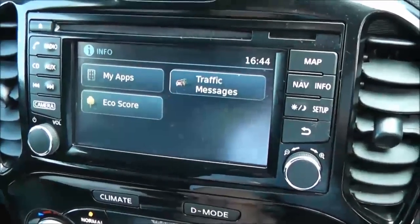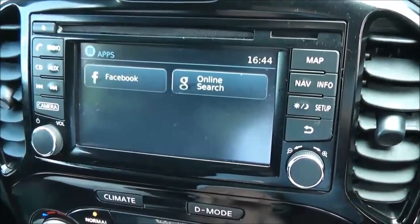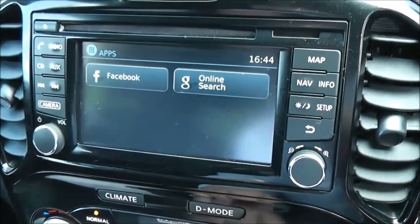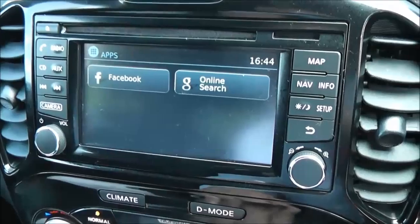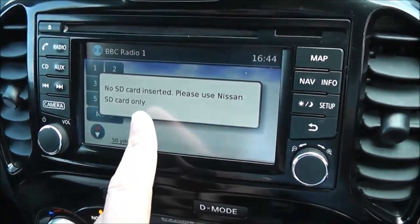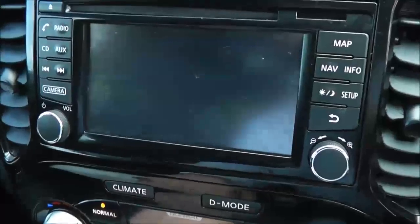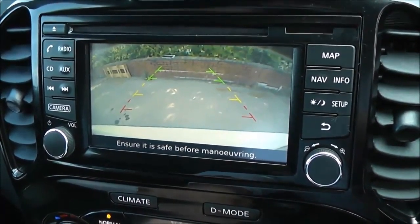The audio system is found here in the centre — it's a Nissan Connect, giving you FM, AM, and DAB digital radio. It's got a single CD player and is also Bluetooth-enabled, so you can connect compatible mobile phones and smartphones. Together with a Uplus Nissan subscription and your phone's data package, you can access Facebook, Google online search, Twitter, Eurosport, and TripAdvisor.